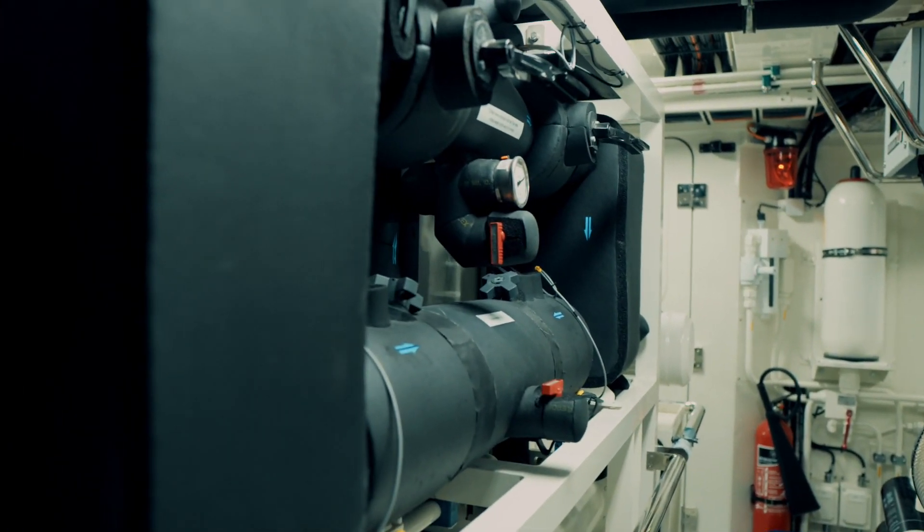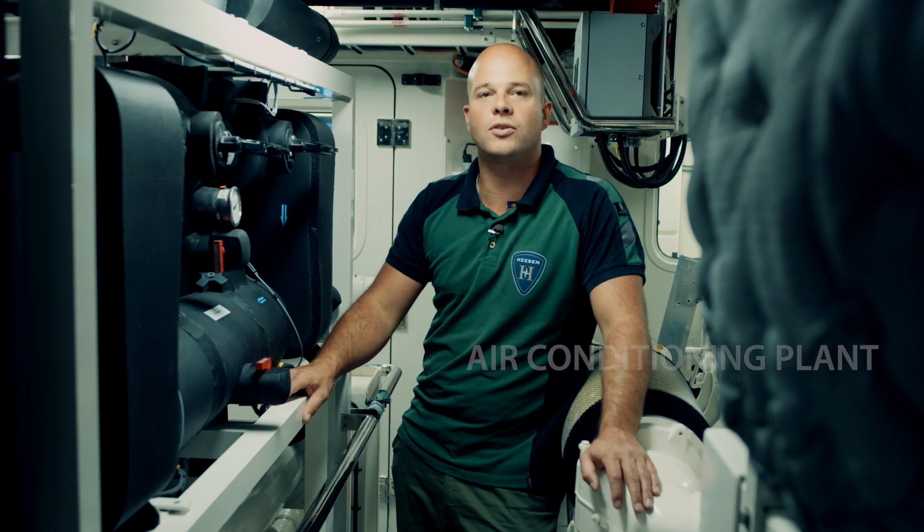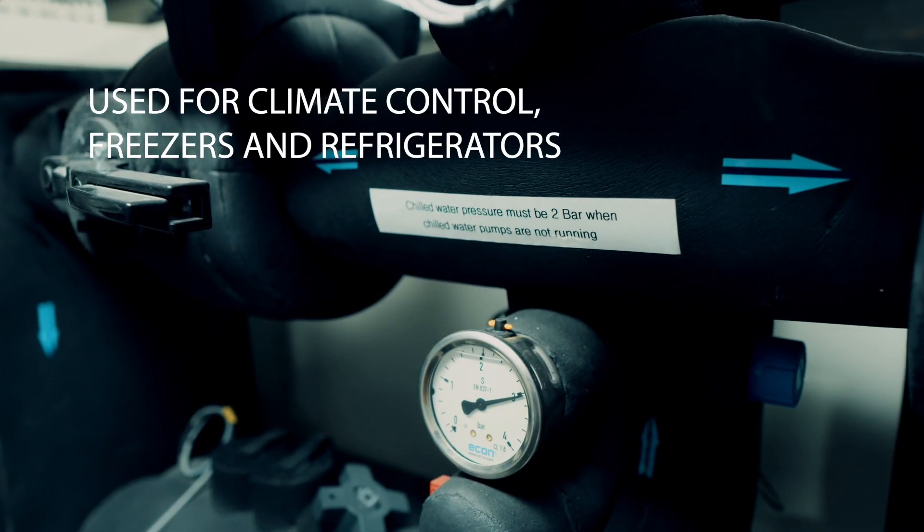Over here we have the air conditioning plant. The air conditioning plant is for the climate control on board. It's also being used for cooling all the freezers and refrigerators.